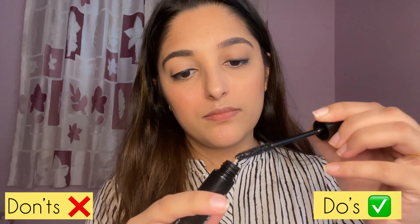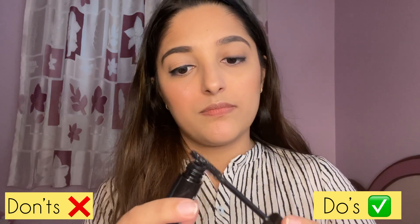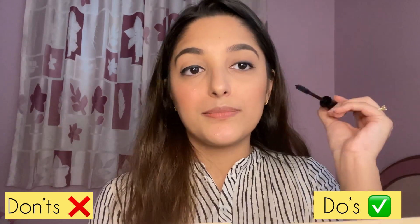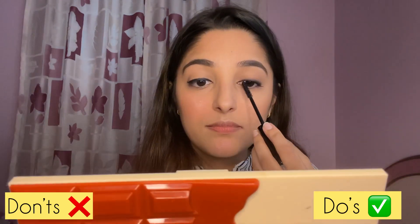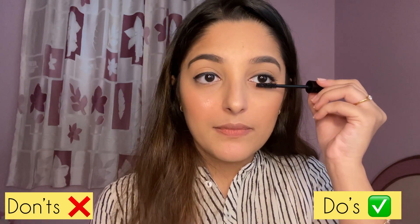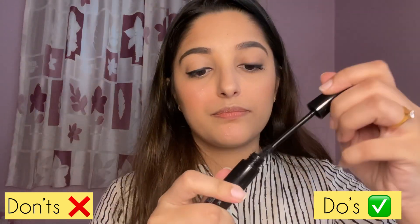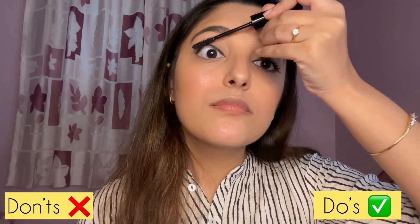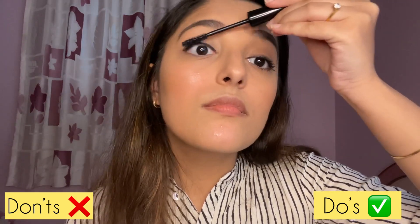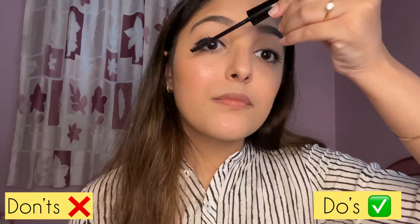For mascara I'm using the Face Shop Mascara. For my do's, I'm removing the excess product from the tip of the wand before applying — if you don't, your eyelashes will look clumpy. For lower lashes, don't use too much product. For my don'ts, I'm using the mascara without wiping off excess product — you'll notice the lower lashes end up looking like Annabelle's lashes.